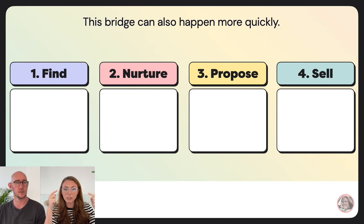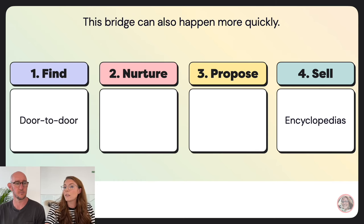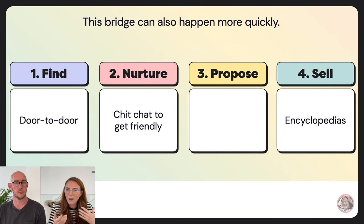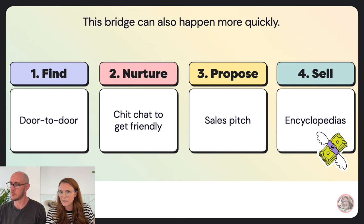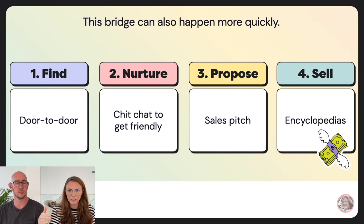In every single business transaction you can see the stages of this marketing bridge. Take encyclopedia saleswomen: the find stage is going door to door. The nurture part is being friendly, asking what do you need, do you have kids, what do you want to learn? The propose stage is the sales pitch — this is why you need encyclopedias. And ultimately you sell the encyclopedias.